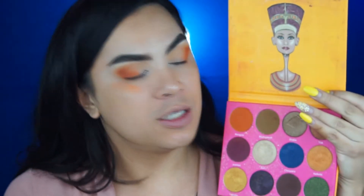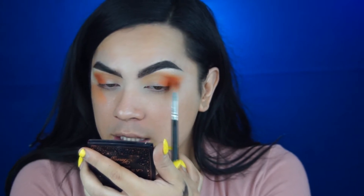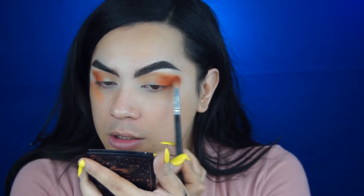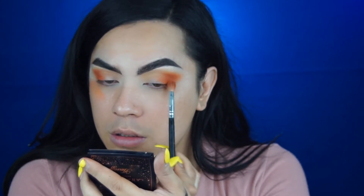Now I'm going into Juvia's Place's Nubian 2 palette and using the shade Morocco to brighten up the orange a tad bit. Focus this on the outer part and just do feathery back and forth motions going very soft with light pressure.